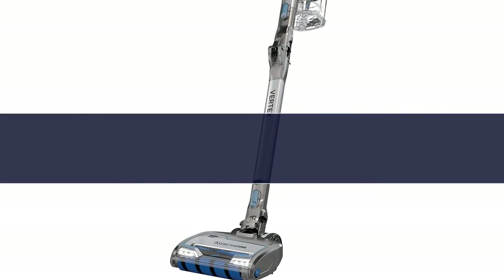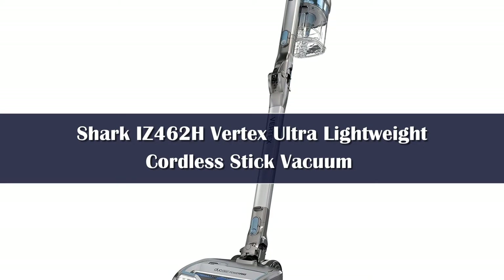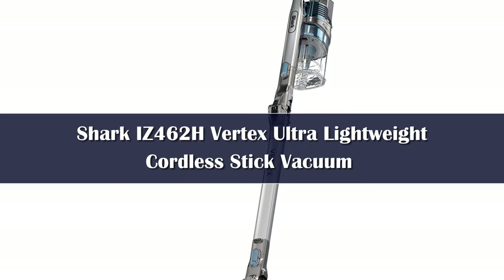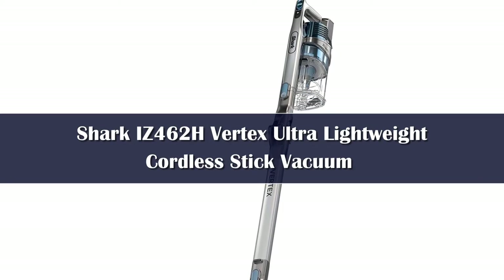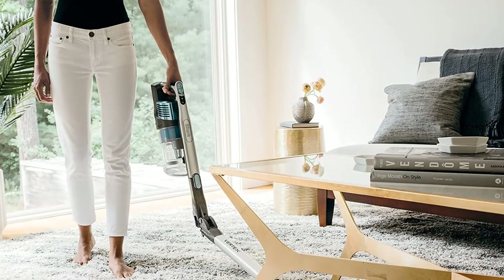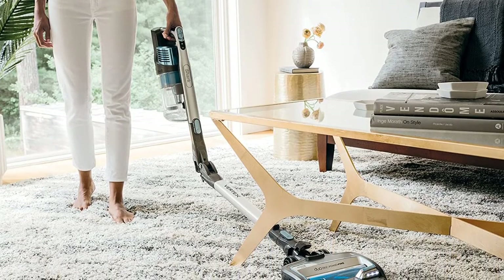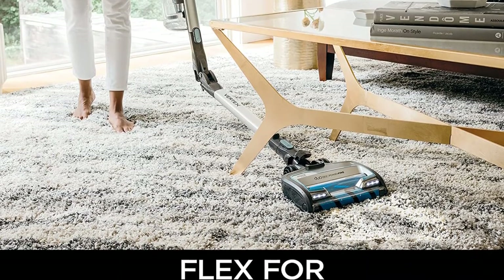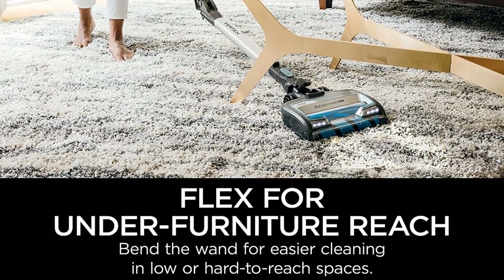Number 4: The Shark Vertex Duo Clean Power Fins Cordless Stick Vacuum was one of the easiest to use models we tested. It wowed us in practically every test, cleaning up popcorn kernels and cereal from all of our test carpets in just one shot. We recommend this vacuum for people who have carpets in their homes, as it has all the benefits of a cordless model with the powerful suction of an upright model. The maximum suction setting was so strong it made it a bit hard to push, but it wasn't a deal breaker and can always be adjusted.